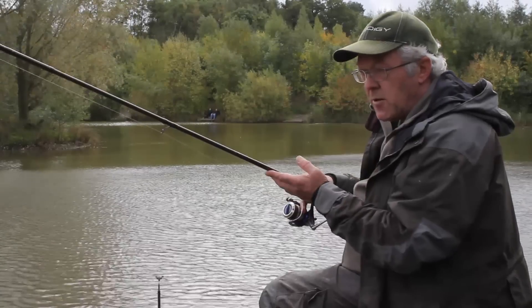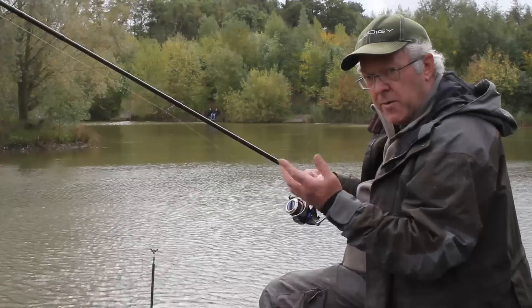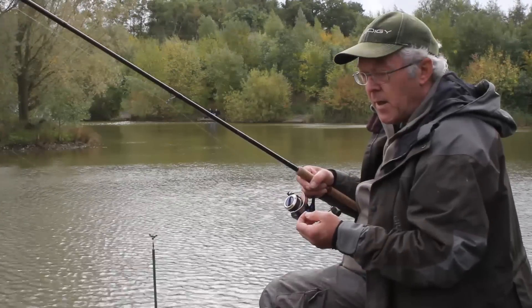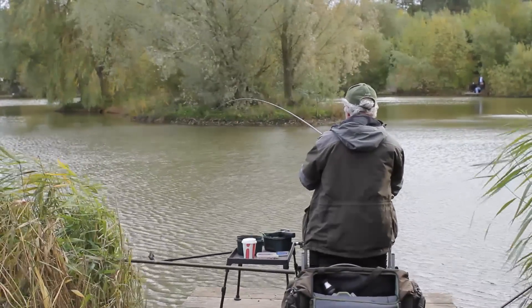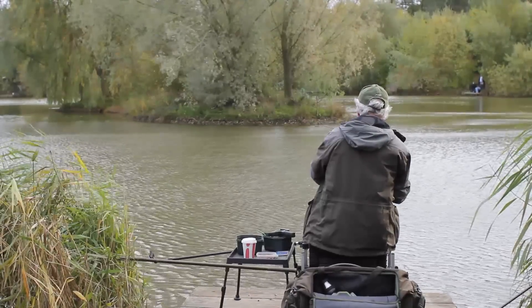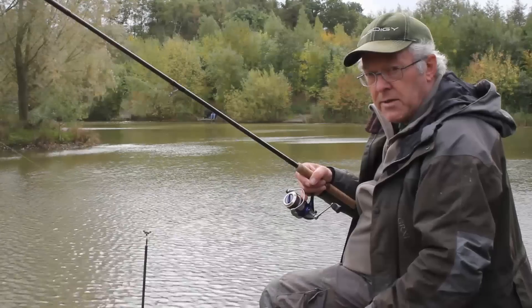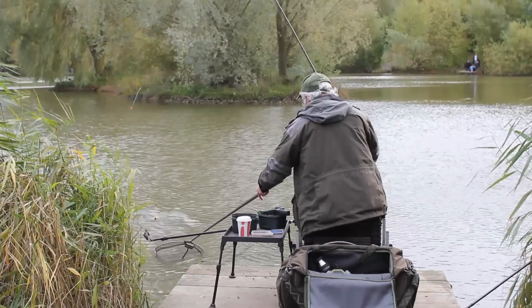The advantage of a rod like this is that although it's lightweight in your hand and helps you cast more accurately to a feature with the extra length, once you've hooked a big fish it absorbs all the lunges — it's totally anti-lock. So I'm getting away today with a 0.16 hook length and a small size 16 hook, but still landing some very lumpy carp.